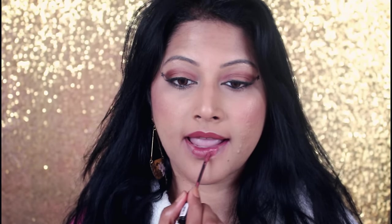This stunning shade from their new collection is No.41 Vintage Rosewood, a perfect warm terracotta nude that will suit a fair, medium, to deeper complexion.